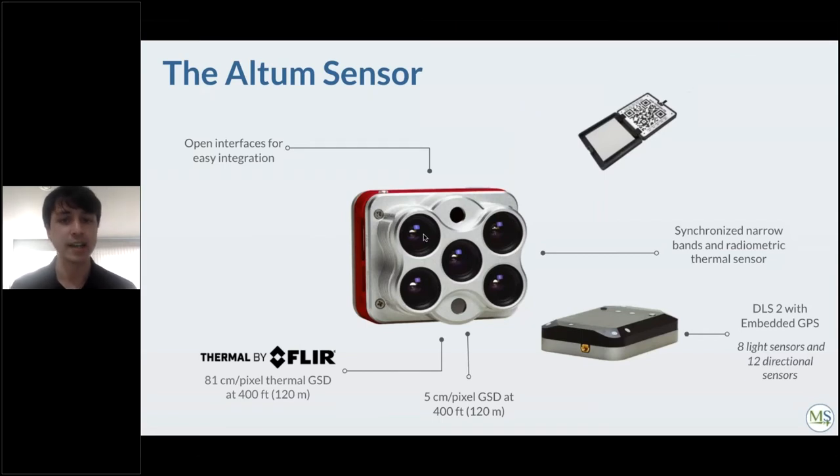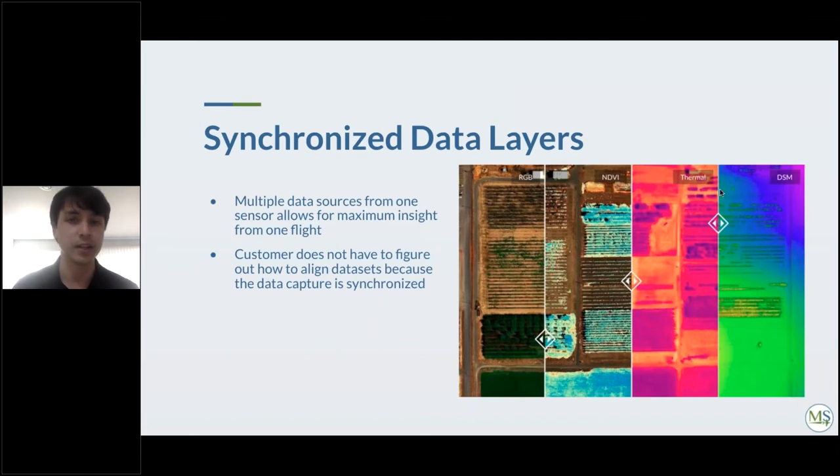The Altum also has five spectral bands plus a thermal band, and offers higher resolution at 5 centimeters per pixel at 120 meters flight height. A key advantage is that the thermal and multispectral bands are synchronized together in one sensor, so you don't need a separate thermal camera alongside a MicaSense sensor. This means when analyzing data you don't have to do anything extra to synchronize or align the thermal and multispectral datasets.